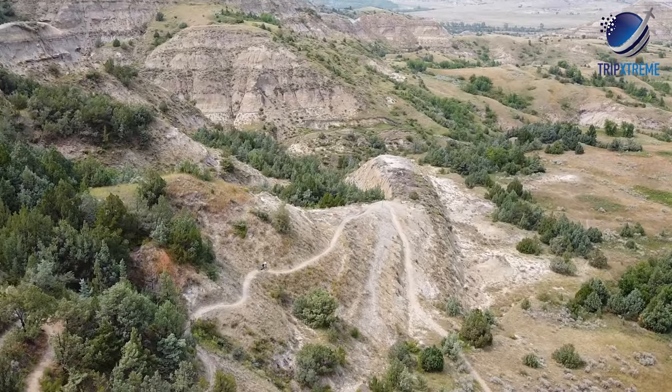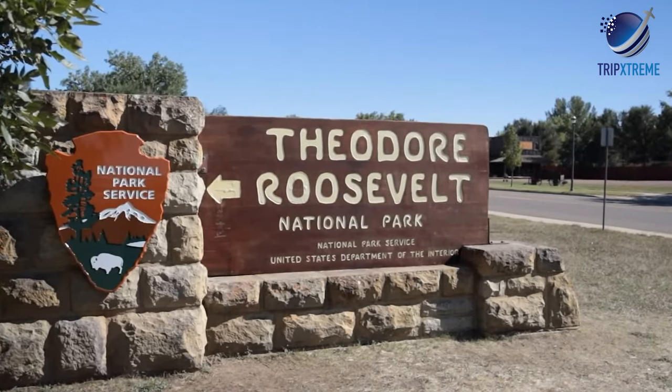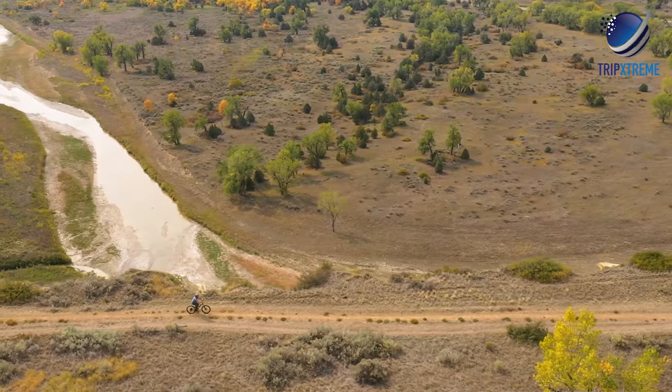The trail portion crossing through Theodore Roosevelt National Park is also a common stretch to explore.